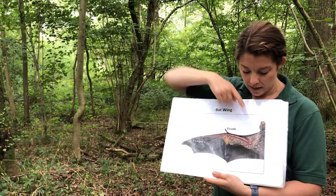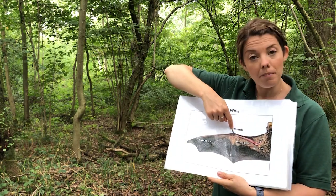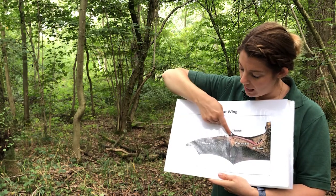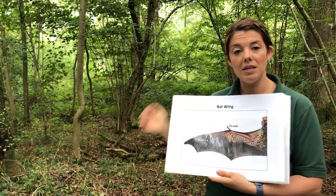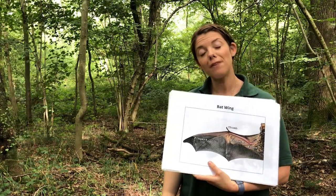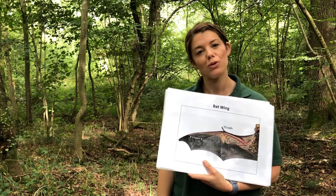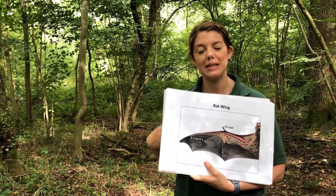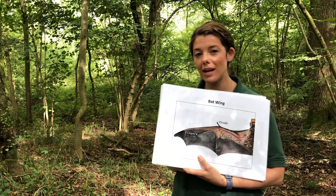As you can see there's the elbow here, the forearm, the little thumb that sticks up, and really long elongated fingers in which the skin has formed in between. We have 5,500 different types of mammals on Earth and 1,100 of those are bats, which means that bats make up a fifth of all mammals on Earth — which is a pretty incredible number.